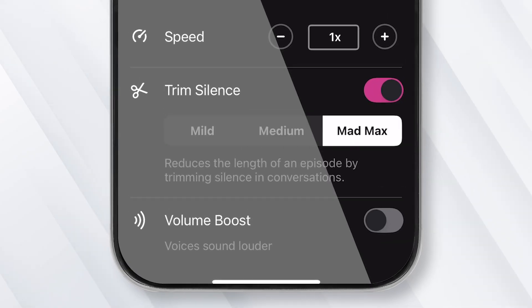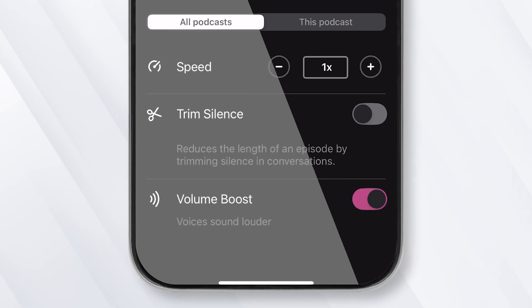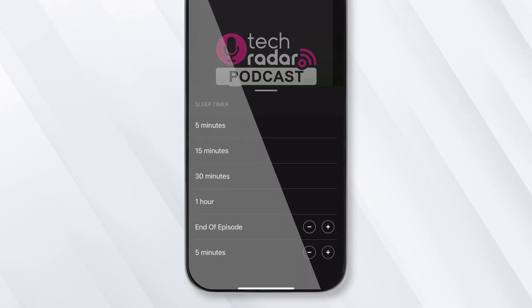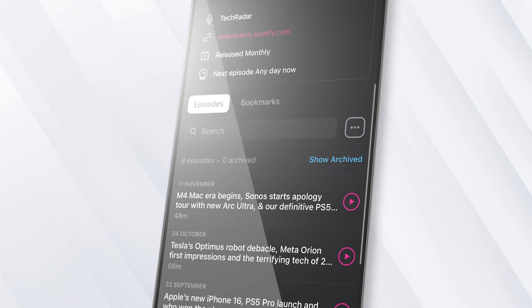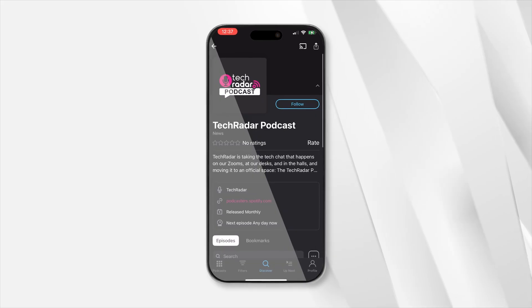You can trim silence, change playback speed, boost the volume of voice relative to background noise, implement a sleep timer, and much more. You can also use Pocket Casts with AirPlay, Chromecast, Sonos, and CarPlay, so you're not limited to listening on your iPhone. There's an Android app too, so you can easily keep listening if you ever decide to leave Apple behind, which isn't true of all the best podcast players on iPhone. And if you need new podcasts to listen to, the new and improved TechRadar podcast is available now.